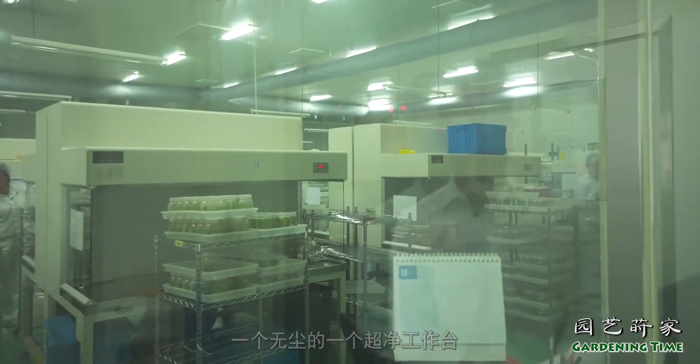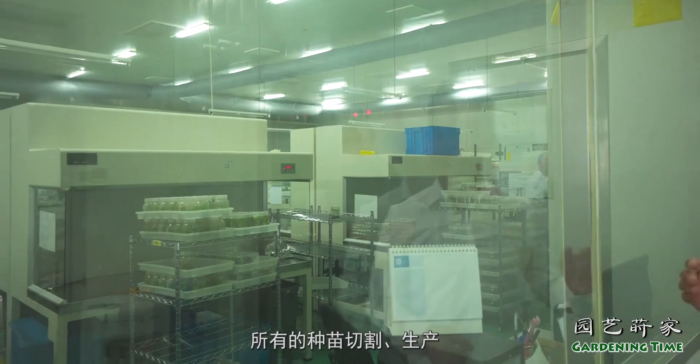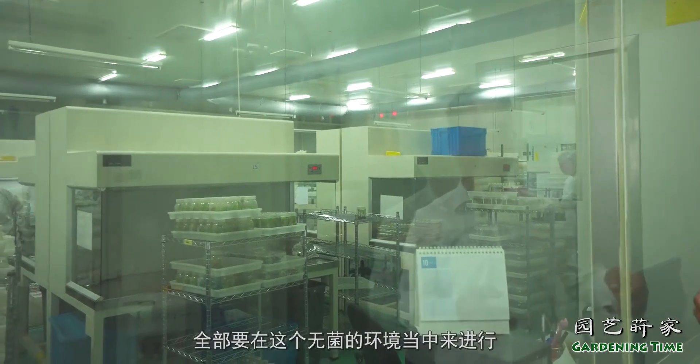The equipment you can see here is our production platform. The plants are cut and produced entirely within this controlled environment.